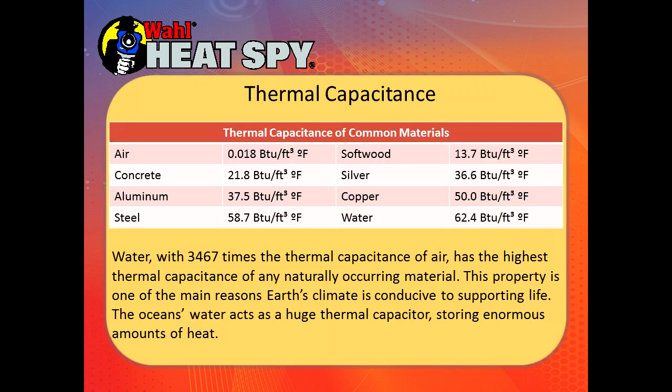Here are some common objects with their thermal capacitance values. Water has almost 3,500 times the thermal capacitance of air — it is the highest thermal capacitance of any naturally occurring material. This property is one of the main reasons Earth's climate is conducive to supporting life. The ocean's water acts as a huge thermal capacitor storing enormous amounts of heat, keeping the temperature relatively even around the globe. As you get away from the equator it will get colder, but that keeps things even enough for people, animals, and plants to survive.